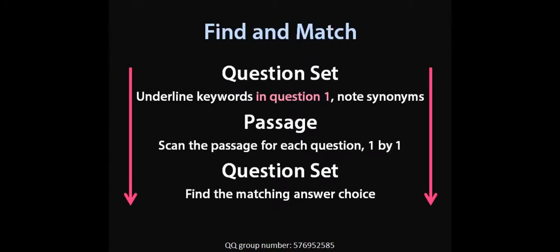Let's take a look at the two strategies. First, the find and match — we are familiar with this strategy already. Start with the question set. Underline the keywords in question one and note any synonyms. Your goal is to set up the next part where you're going to scan the passage for each question one by one, scanning through the passage trying to find those keywords that match up with question one. Once you find those keywords or synonyms, you match up the piece of the passage with the question set to find the matching answer choice.